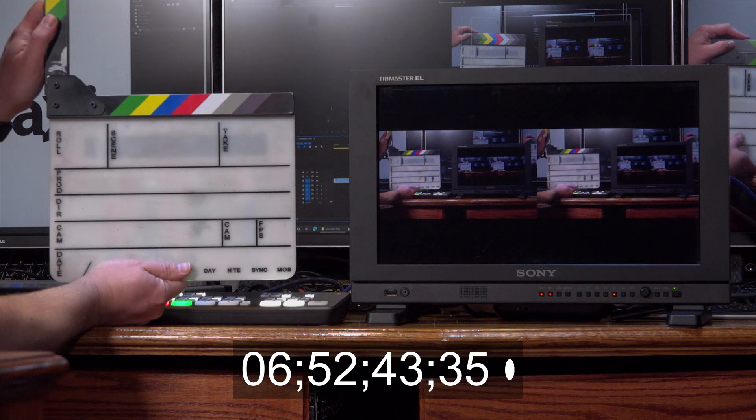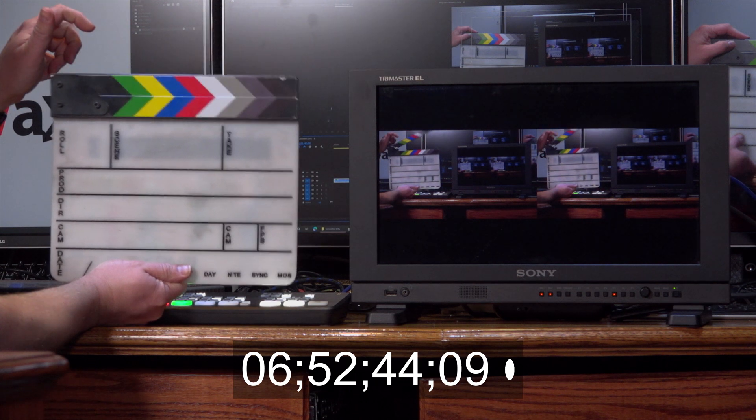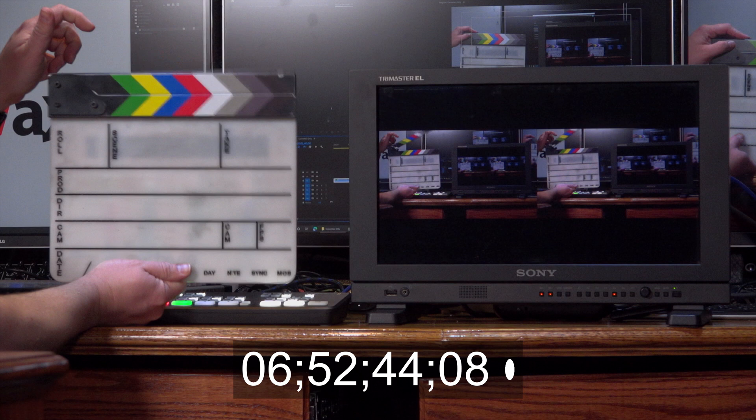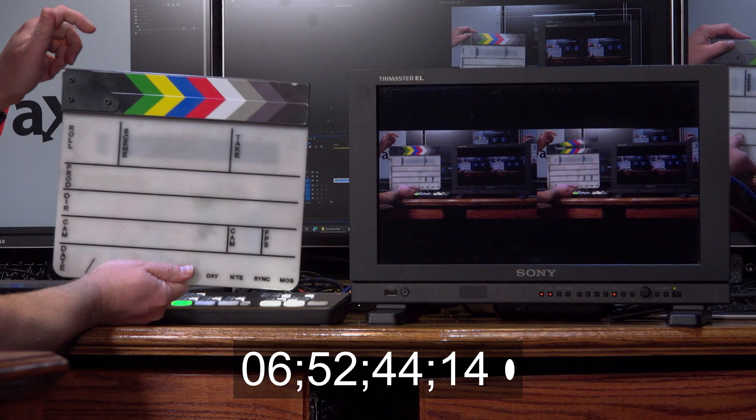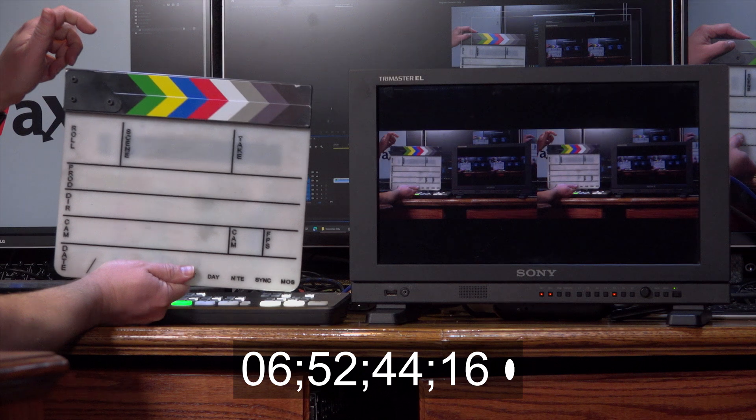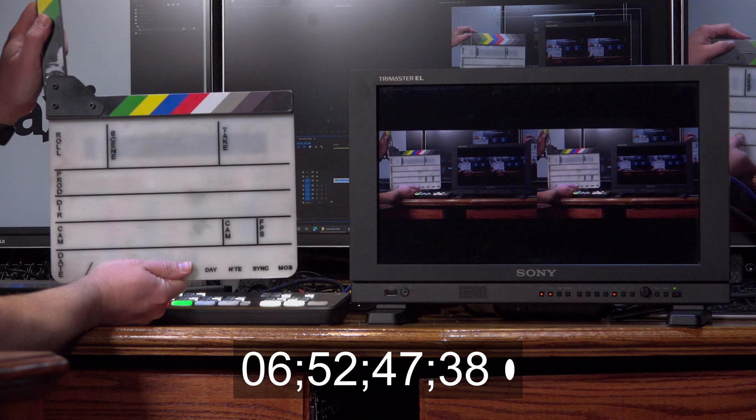Looking at the second take: fully closed on SDI after six frames, then two more frames fully closed on the HDMI — same result. So one additional frame, and that's probably due to the SDI-to-HDMI and HDMI-to-SDI conversion. It looks like the ATEM Mini doesn't actually add any additional latency to the signal chain in this particular situation.